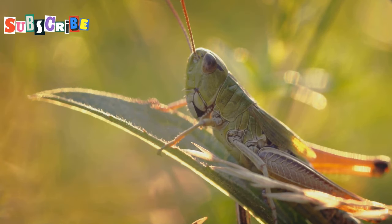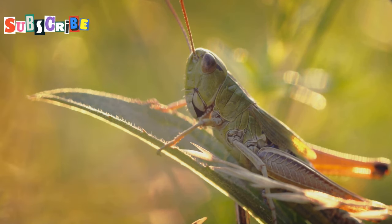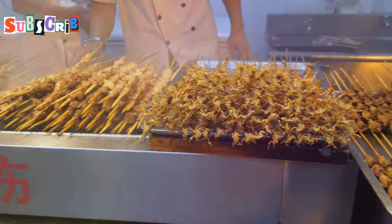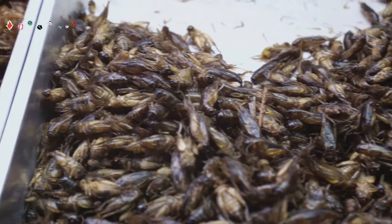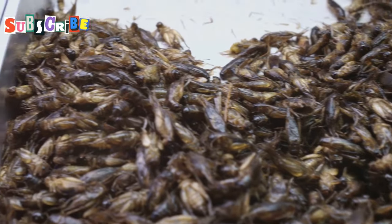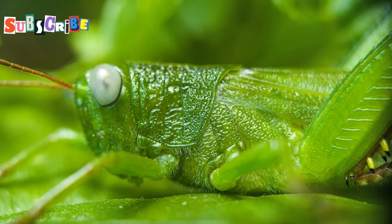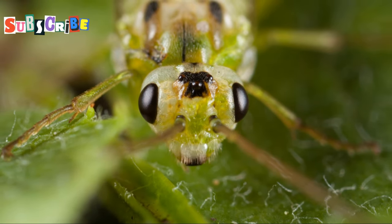First up, we're starting with a gateway bug — something nice and approachable: grasshoppers. These little critters are not just fascinating to watch, but also surprisingly tasty. Here in Phuket, they call them Takatan, and they're as ubiquitous as potato chips back home. You can find them at almost every street corner, piled high in baskets at street stalls all over the island, deep-fried to a beautiful golden brown. The key here is the crunch — that satisfying snap as you bite into them. It's a texture that's both unexpected and delightful, making each bite an adventure.